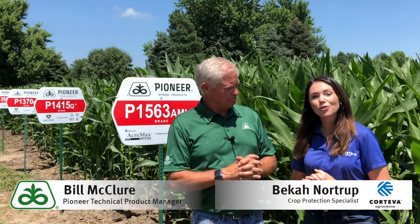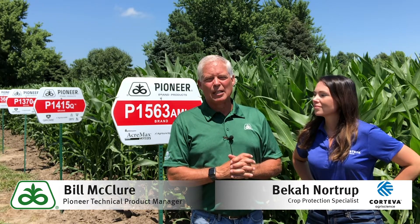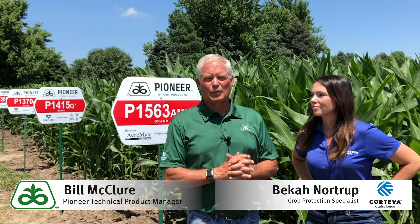Hi folks, Bill McClure, field agronomist for Pioneer Hybrid here in East Central Nebraska, and I am with Becca Nortrip, Crop Protection Specialist for Corteva. Becca and I wanted to talk to you today for just a few minutes about timing fungicide applications to your corn crop.